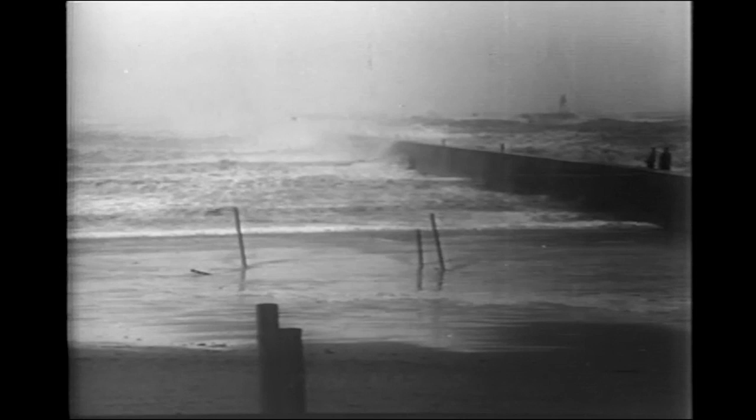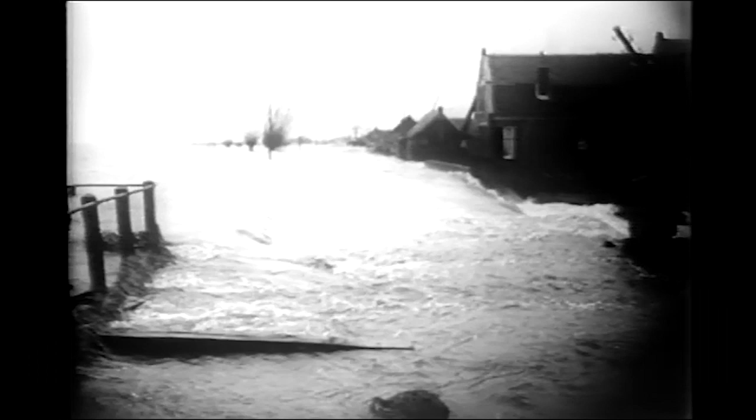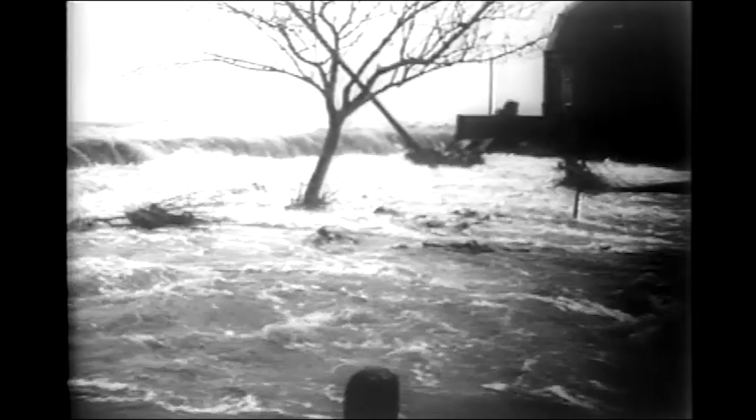The worst storm in 500 years whips the North Sea into a boiling cauldron. Flood tides lashed by hurricane winds defy the heroic efforts of thousands of workers to reinforce the dikes and race inland to inundate one-sixth of Holland's land area. Even as these pictures were taken at the height of the storm, the death toll stood at 1,400. And as rescue work progressed, it was feared the grim total might reach the 2,000 mark.